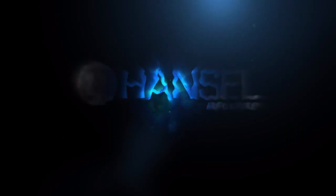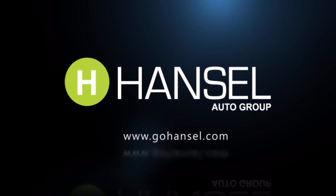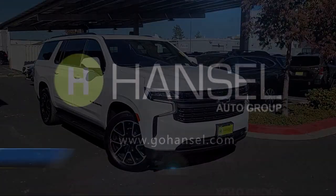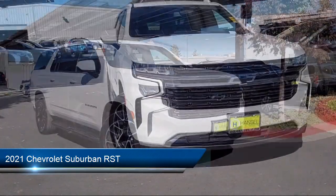For over 60 years, the Hansel Automotive Dealers have been the North Bay's premier automotive dealer group. And here's another example of a great vehicle from our huge selection of quality pre-owned cars and trucks.